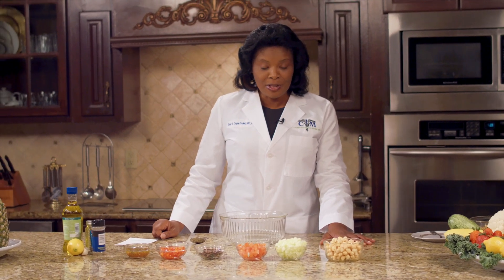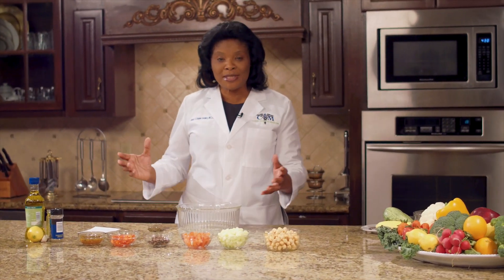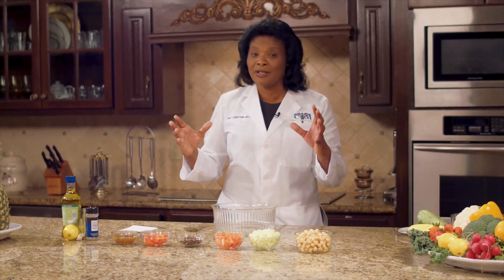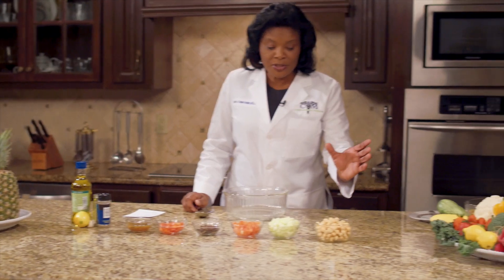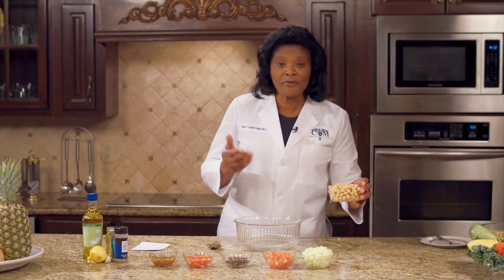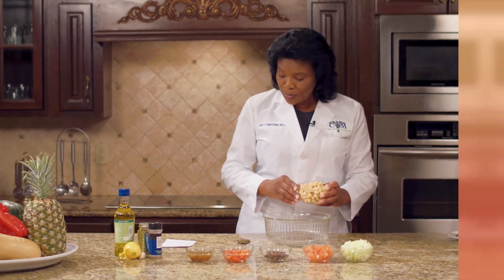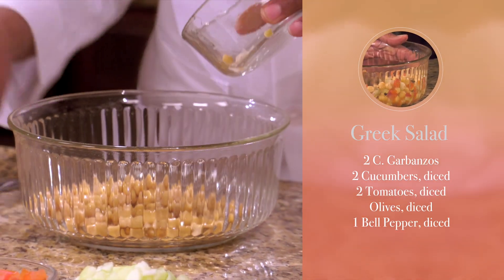It's Greek salad. I love salad because depending on what you put in your salad, you could have a complete dish. Today we're going to be using garbanzo. Garbanzo is high in protein, high in fiber, and high in all the nutrients. You need two cups of garbanzo already cooked — you just need to wash.